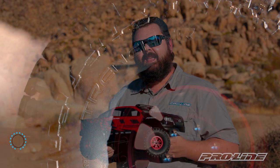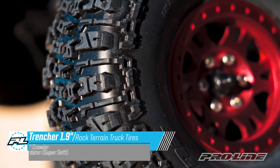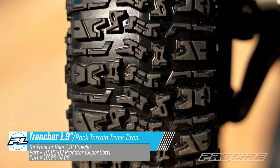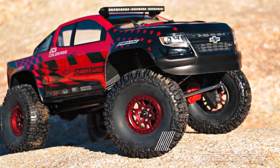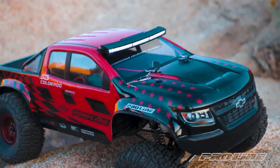That's right guys, the legacy of your favorite bashing tire, the Trencher, continues on in the form of an extremely aggressive, high performance 1.9 rock crawling tire. While staying true to the original Trencher tread pattern, we've really pushed the envelope of what scale detail can be on this tire. And with a 4.75 outer diameter, this is the top contender for class 2 rock crawling.